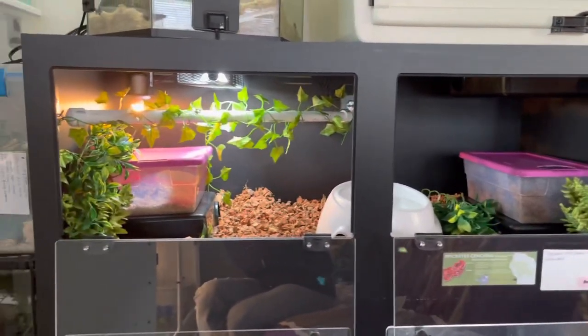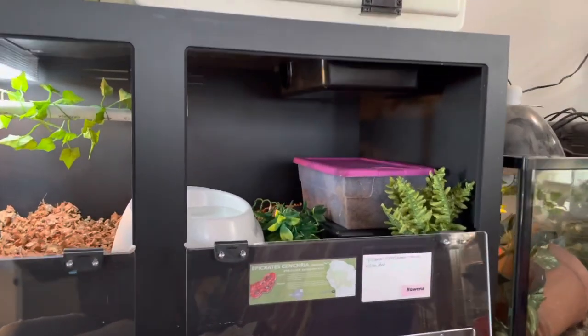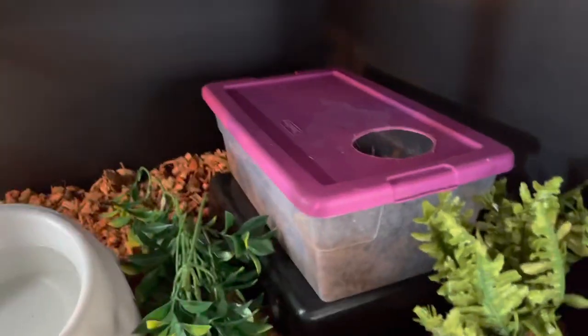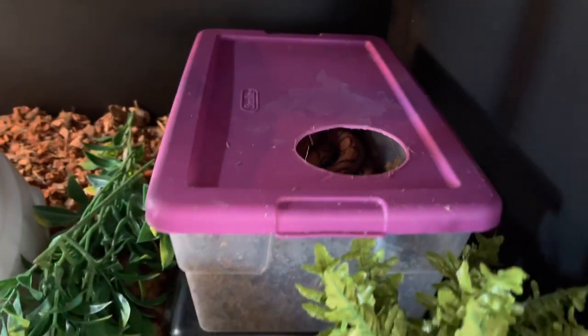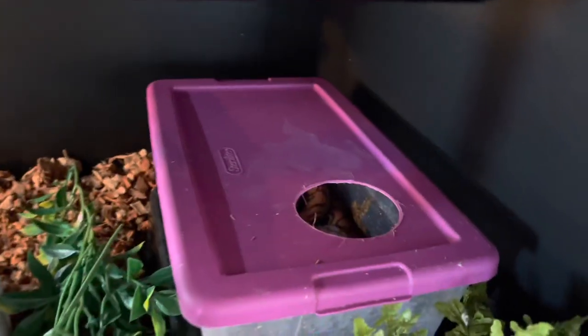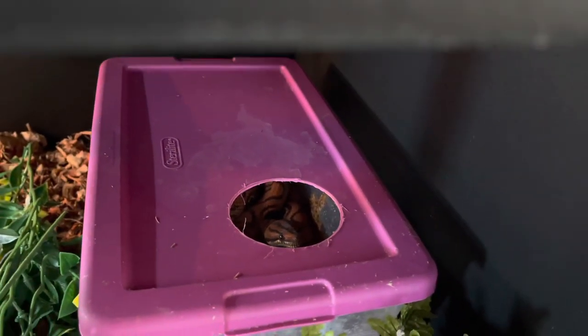We're not moving to a new facility. Rowena was just literally moved into this new enclosure about 10 minutes ago, and she's in her humid hide. She poked her head out when I opened up her old enclosure and started taking stuff out, but she opted not to come out — she just poked her head out to see what I was doing and went back inside.